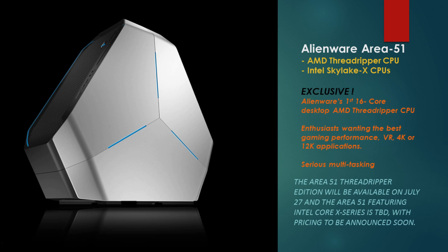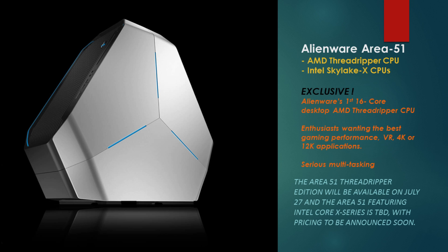It's ideal for enthusiasts wanting the best gaming experience — VR, 4K, 12K applications, and streaming while multitasking. The Area 51 Threadripper Edition will be available on July 27th, with the Intel Core X Series ones following shortly after. No word on pricing yet, but I'm sure it's not going to be cheap. The desktop will also include Intel Optane memory, which is fantastic — it can be used as hybrid memory storage for caching to make your drives faster.